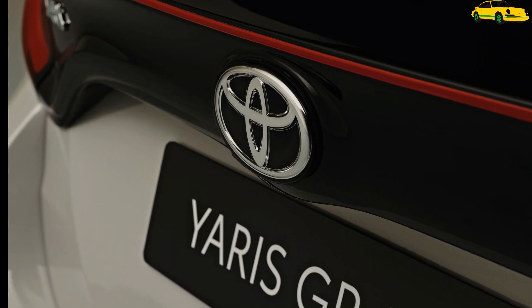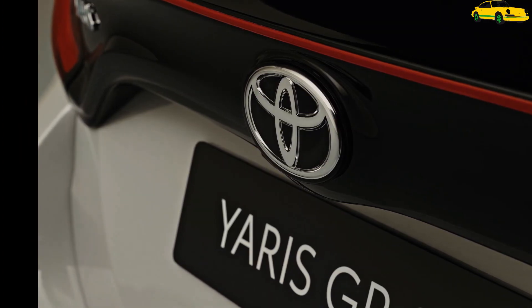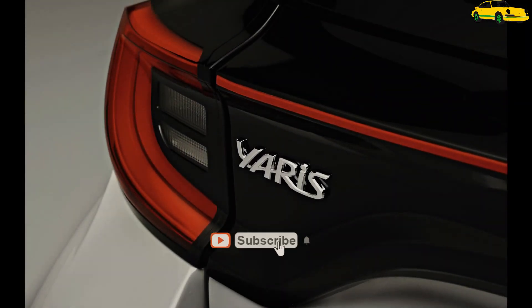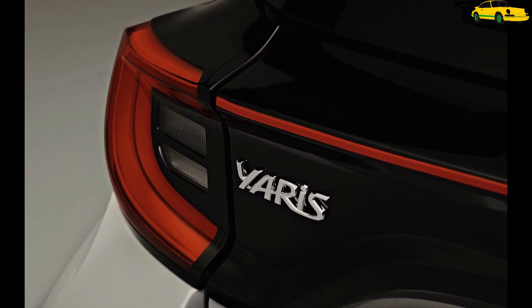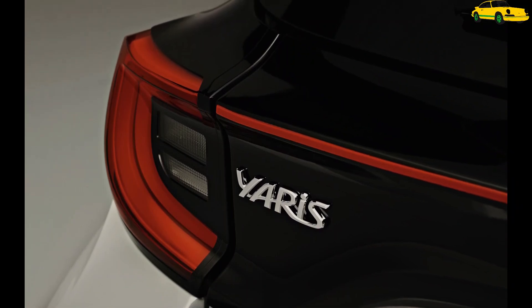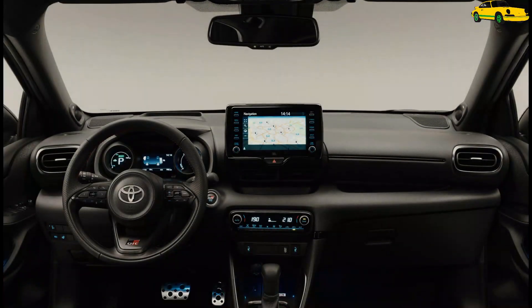The GR Sport trim can be combined with either the 1.5-liter VVTi gasoline engine producing 123 horsepower, or the 1.5-liter hybrid powertrain producing a combined 114 horsepower. In the first case, power is transmitted to the front axle through a 6-speed Intelligent Manual Transmission, while the hybrid gets the less inspiring CVT.